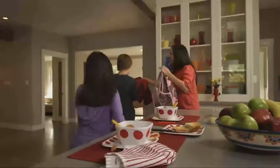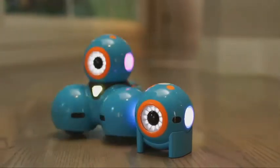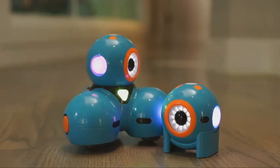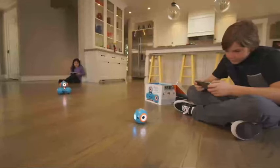As a parent, how do you help your children develop important skills that prepare them for the future? Meet Dash and Dot, fun, easy-to-use interactive robots that teach kids about programming with hands-on play.